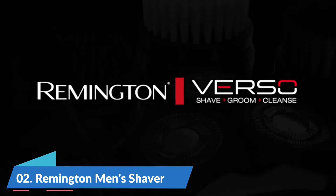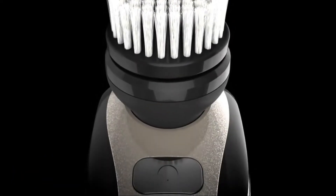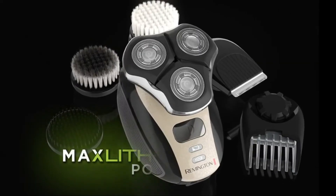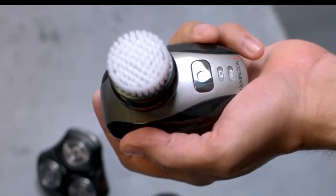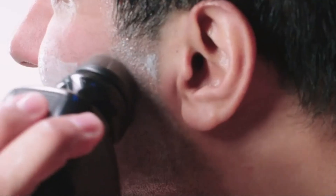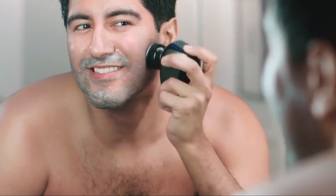Number 2: Remington Men's Shaver. Precision Plus heads with slots and holes comfortably shave both long hairs and short hairs at the same time. Ergonomic design — the shaver's smart design fits comfortably in your hand with a rubberized grip that gives you total control. This shaver is 100% waterproof.